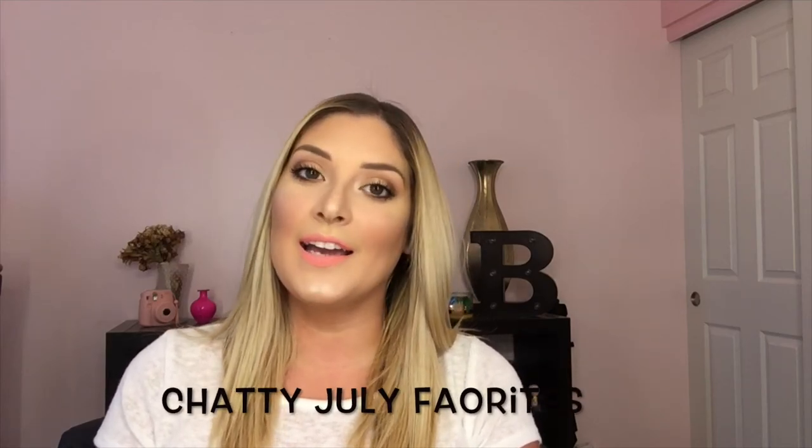Hey everybody, welcome back to my channel. Today I'm going to be doing my July favorites and this month was actually very big in skin for me. I have a couple of skincare products and actually a couple hair products that I have absolutely fallen in love with this month. So let's get into the video.